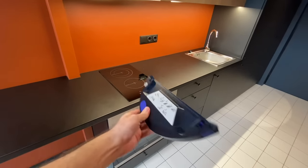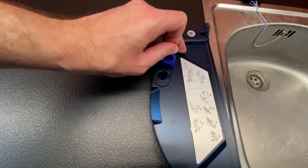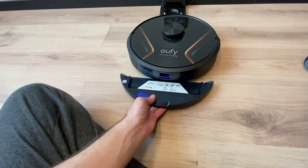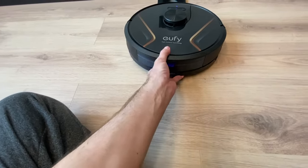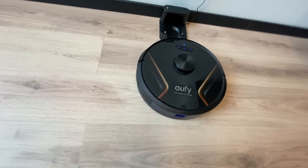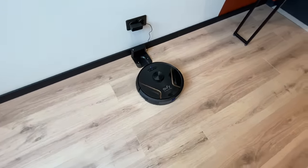Additionally, if you choose to go for the RoboVac X8 Hybrid version, like the one I have here, you also get a mopping feature. Just fill up the water tank, attach the mopping pad, and watch the RoboVac give your floor a wet clean. However, choosing the hybrid model with the mopping feature comes with a trade-off — the water tank eats into the dust box space, so you will have a smaller dust box and have to empty it more often than on a regular RoboVac X8.